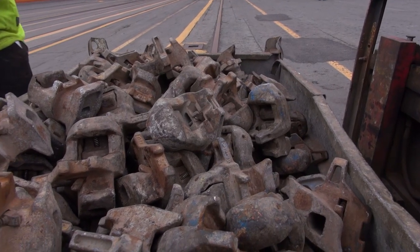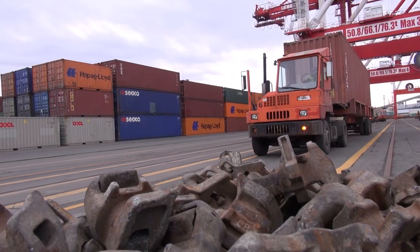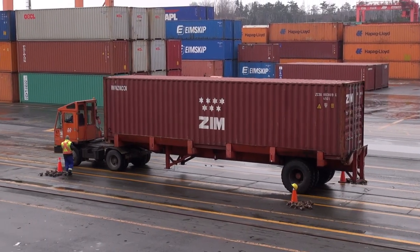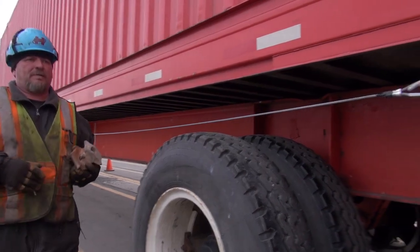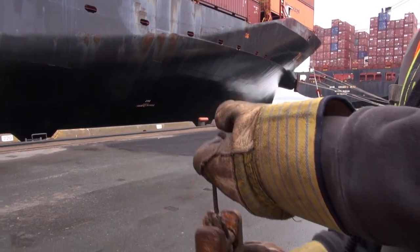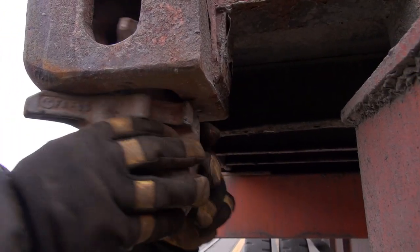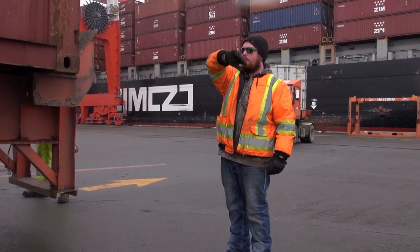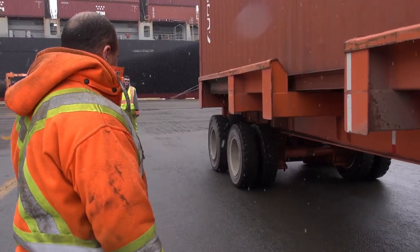Locks have to be installed in containers prior to loading on the vessel. The yard operator will pull up to the lock station with a container. Working in pairs of two, you will start at the front of the container and work towards the back. To install the lock, you need to first reset it by pulling the cord and allow the lock to disengage. Then you insert it into the container and release. The operator will not move his yard tractor until he has maintained visual contact and has received the safe-to-proceed signal.